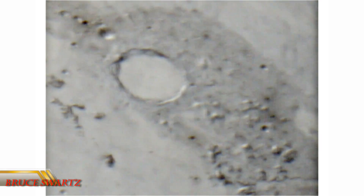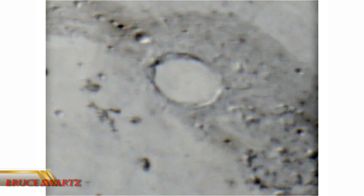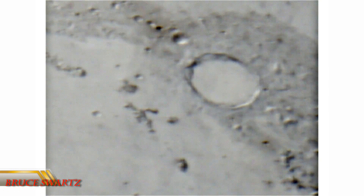Hi, everyone. Thanks for stopping by. Plato Creator, right off the bat, an x-ray shot. This is live footage, all live footage.